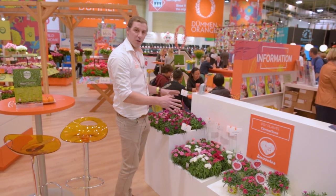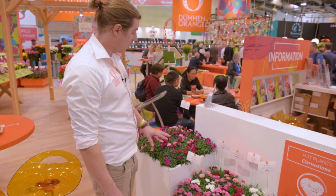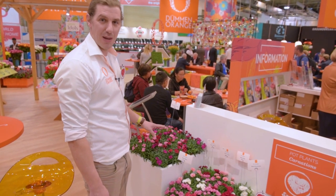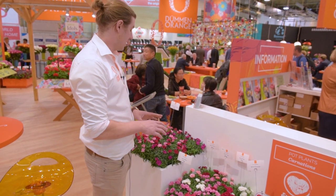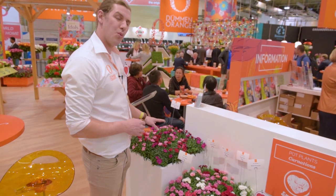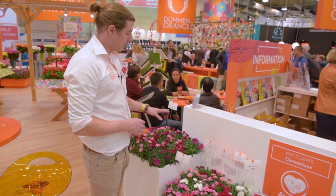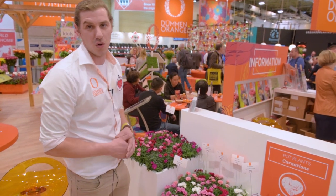Violetta is something where we are working with for almost three years. It's mutation breeding, so all three varieties have exactly the same behavior. You can also order them as a confetti liner or in a single rooted liner. In general it's really early — you can plant in week 35 and you can start your business from week 4 to 5 onwards.